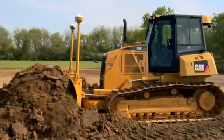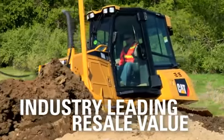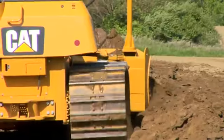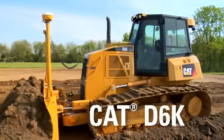And when you're ready for a new machine, the CAT D6K keeps adding to your bottom line with the industry's best resale values. Helping you get more done with less fuel — versatile, efficient, productive. CAT D6K.